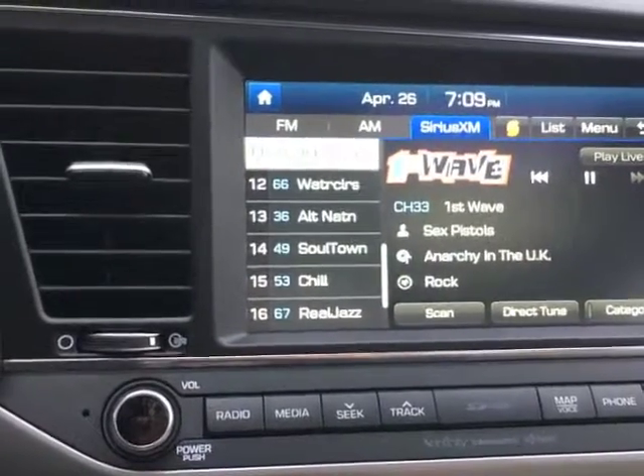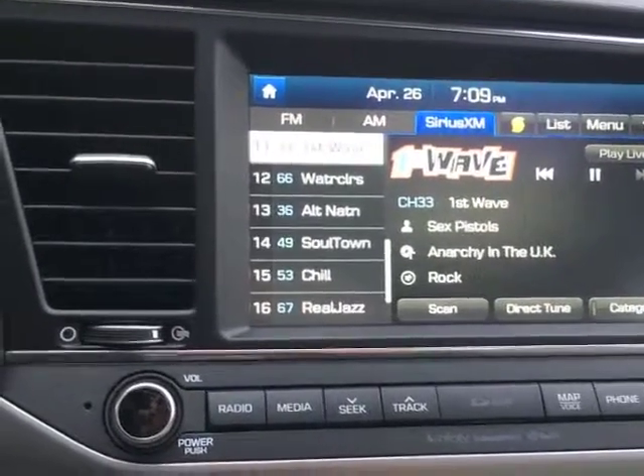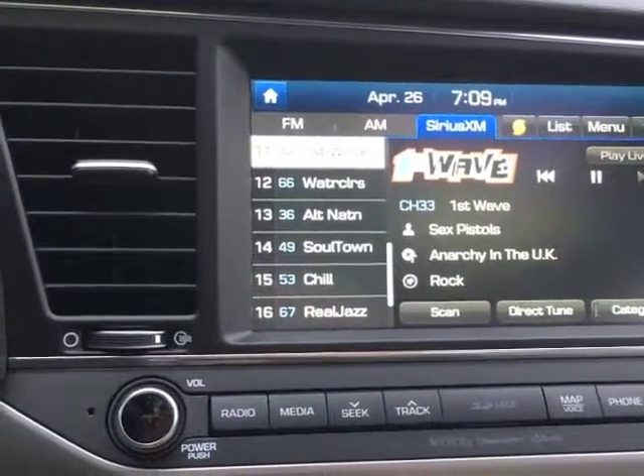How many of us have tried to remember the name of a song when it comes on and struggled to remember? Well, you don't have that problem with SoundHound — and not even for classical music.